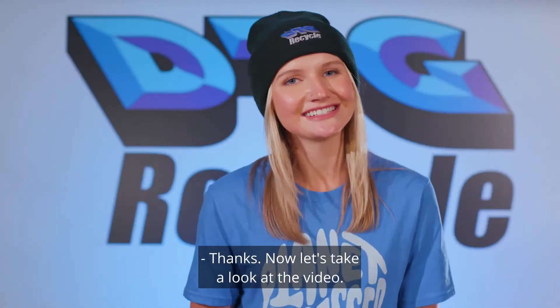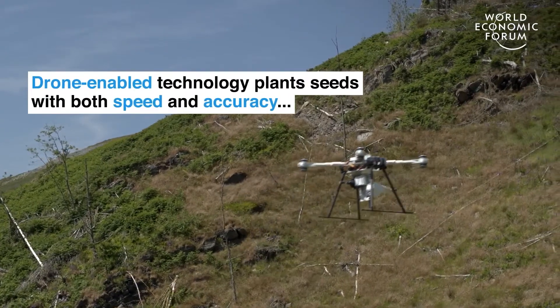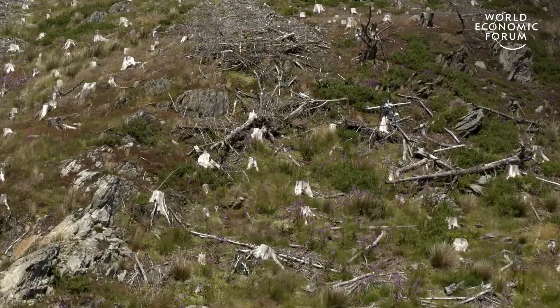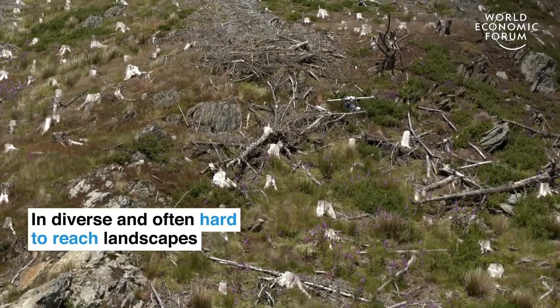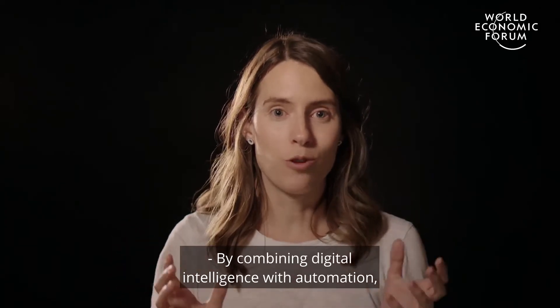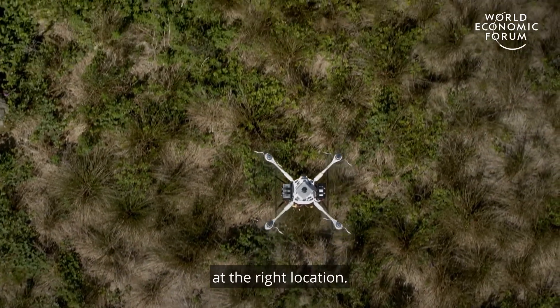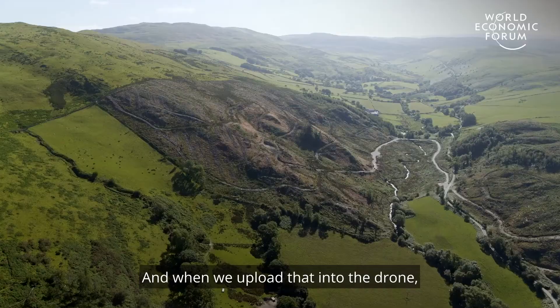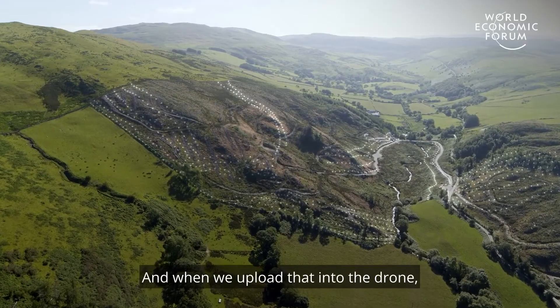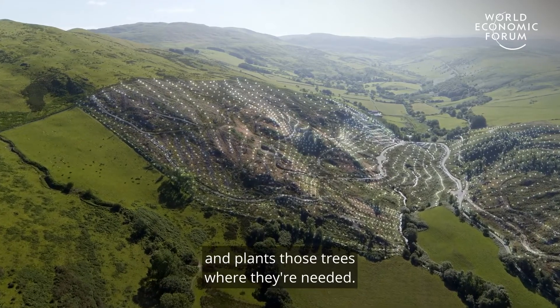Thanks. Now let's take a look at the video. By combining digital intelligence with automation, we're able to combine the right species at the right location. And when we upload that into the drone, it just goes out, follows that path and plants those trees where they're needed.